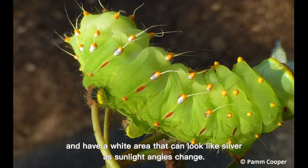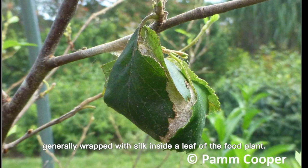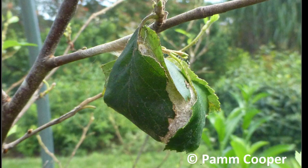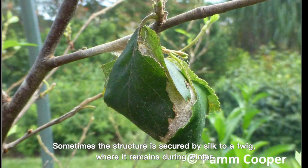Final instar caterpillars have raised brown spots with a single long hair and a white area that can look like silver as sunlight angles change. Cocoons are oval, generally wrapped with silk inside a leaf of the food plant. Often this cocoon structure falls to the ground in autumn as leaf fall occurs; sometimes it is secured by silk to a twig where it remains during the winter.